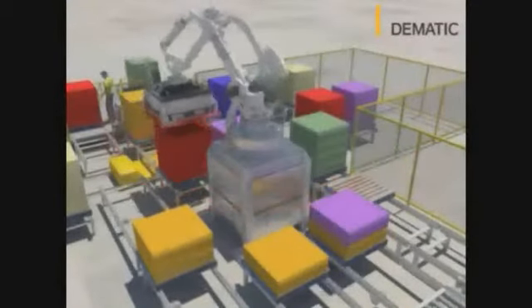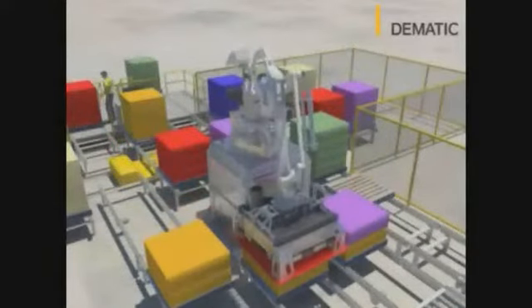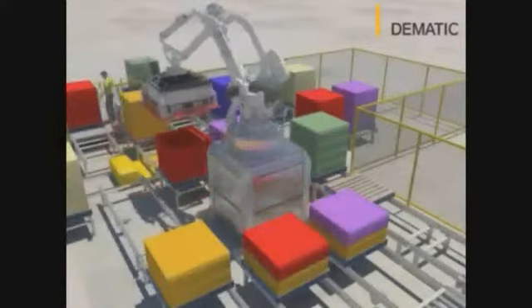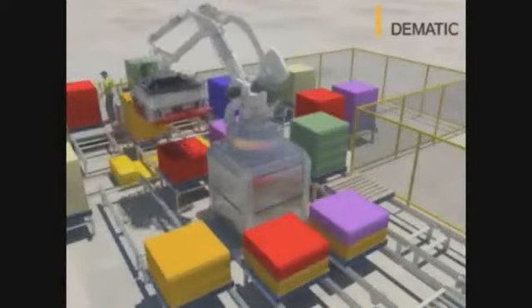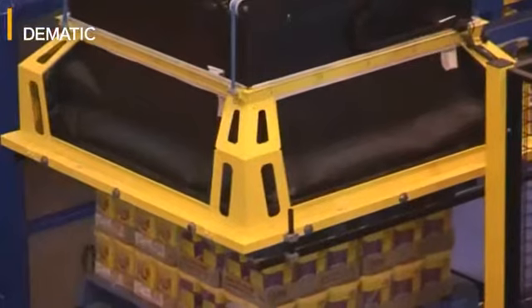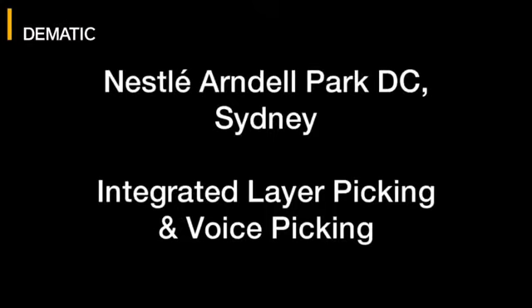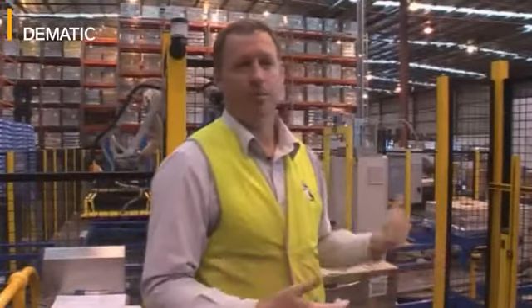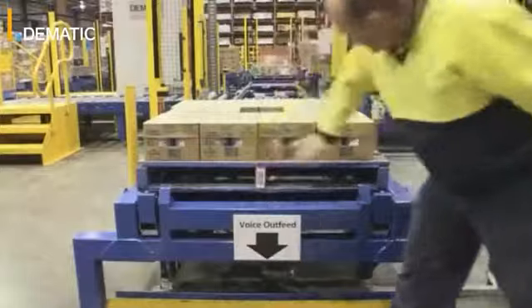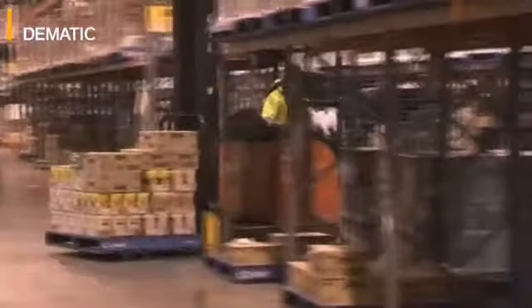The system has four order positions which allows us to build four orders concurrently. We've got four locations that the robot can pick to. One of those stations also doubles as an empty pallet station, so that some of the orders will have an empty pallet between layers of product because that's what some customers require, and the robot will pick that empty pallet from the conveyor, put it on top of the product, and then put more product back on top of that. Any orders that aren't completed by the layer picker will be discharged from the system onto a pallet, which we apply a license plate to, and that pallet will then go through to our voice pickers to complete the rest of that pallet for the customer order.